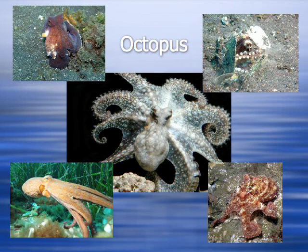Octopuses have been studied in the lab for a number of reasons. Because of their well-developed nervous system and brain, octopuses are good study subjects for learning experiments. Their excellent eyesight has also been used as a model system for understanding vision. However, less is known about octopus life in their natural habitats.